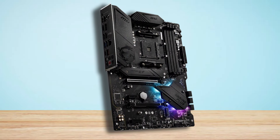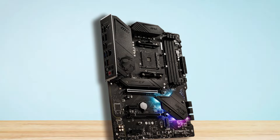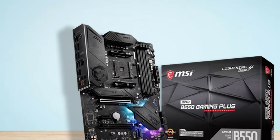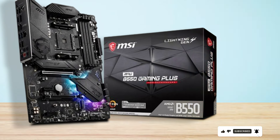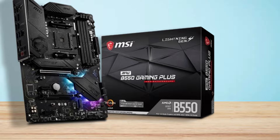Designed for durability and reliability, both the processor and motherboard undergo rigorous testing to ensure optimal performance under demanding conditions. The ATX form factor of the motherboard allows for easy installation in standard-sized PC cases, while its sleek aesthetics and customizable RGB lighting add a touch of style to your gaming setup.